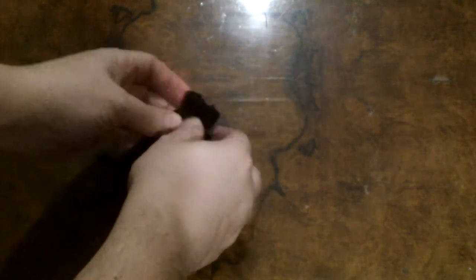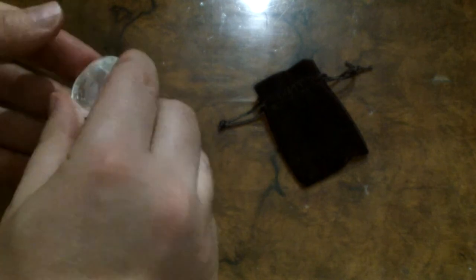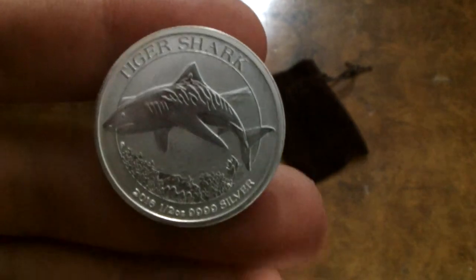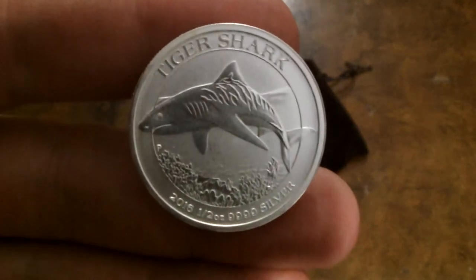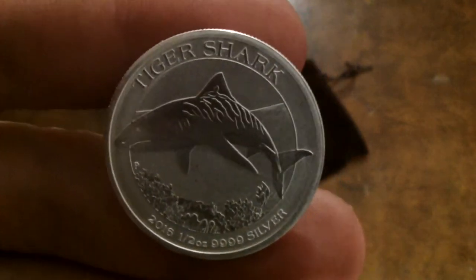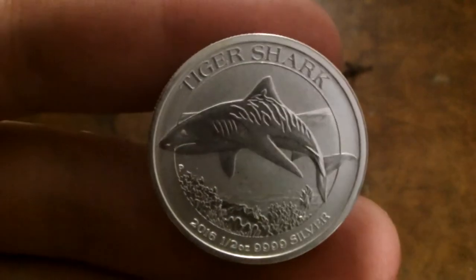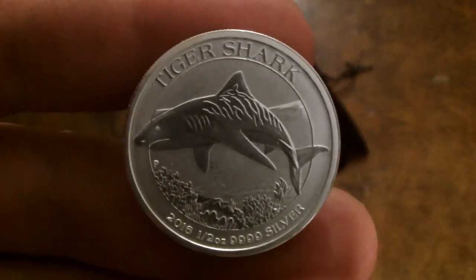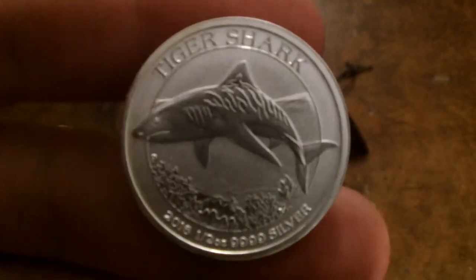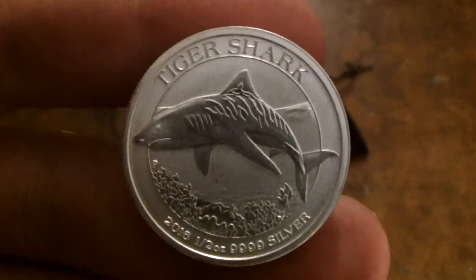Anyway, what's in the purse this time? It's a half-ounce silver tiger shark coin. This I actually received earlier this week through Backyard Bullion from the European Mint. This was a sort of little reward for doing the unboxing video that I put up a couple of weeks ago, and I have to say it is a very, very lovely coin.